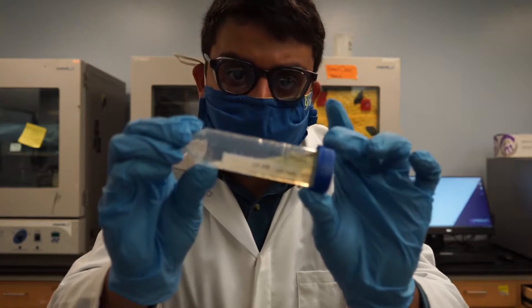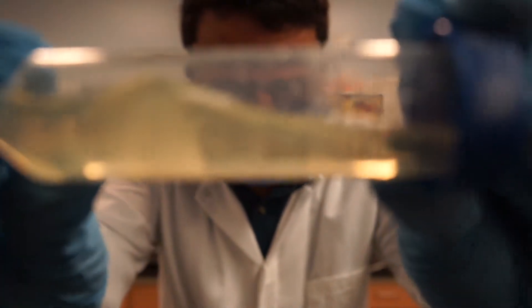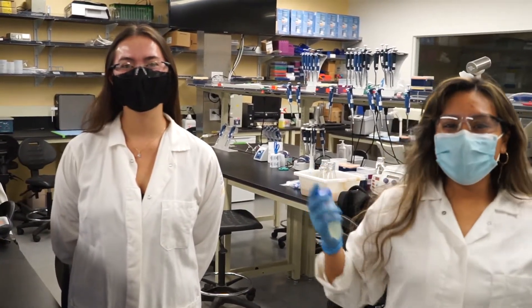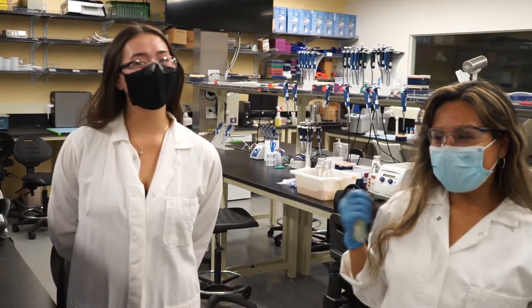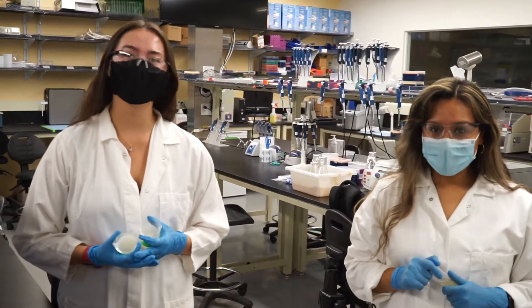Here's a sample of our bacterial cellulose that we've grown so far. Right now we're doing gene block assembly and plasticizer testing. Even though only four of us are allowed in lab at a time, we're still getting closer to our cellulose-based plastic.